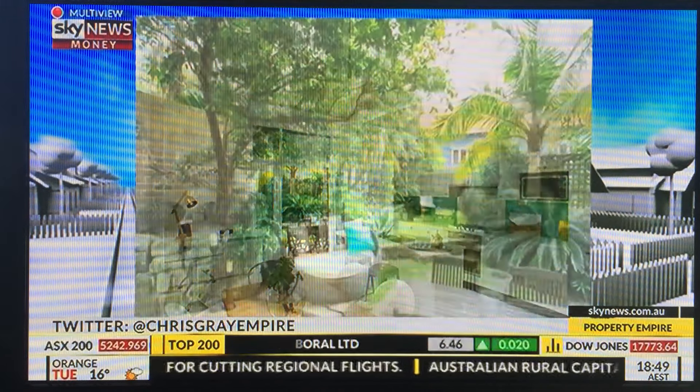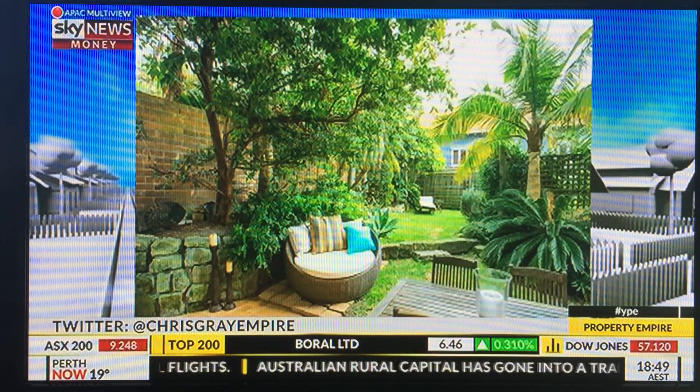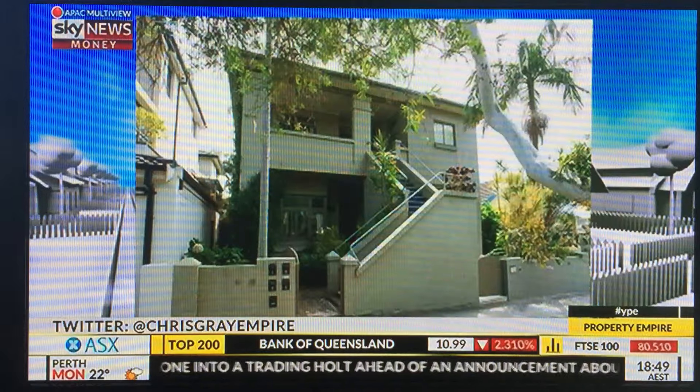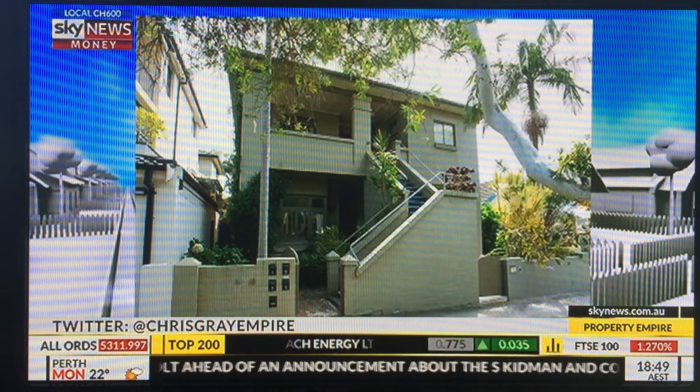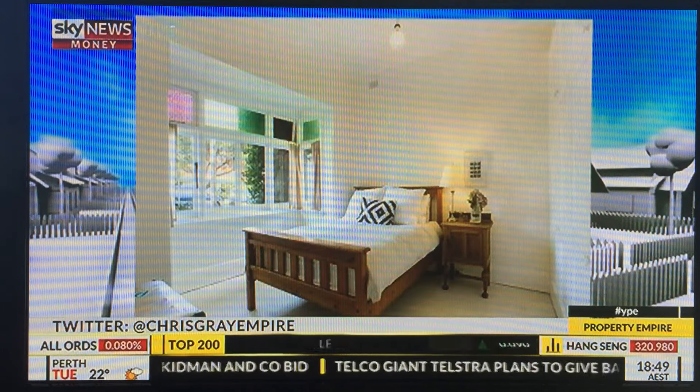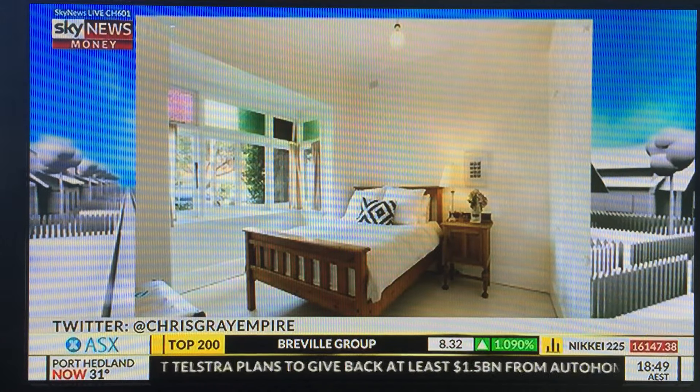I think yes, especially for an investment property. These are the things to consider for this property, and the yield wasn't as high as it could have been. I think if it had a designated car spot, that could have really improved the rental return and increased the yield, making it a much more worthwhile investment.